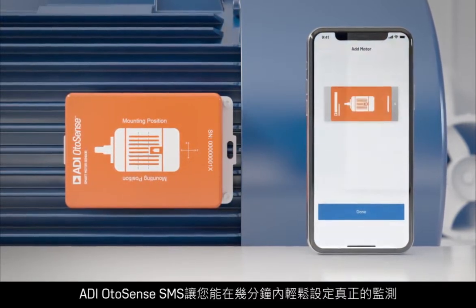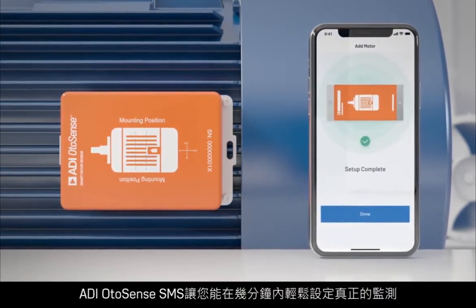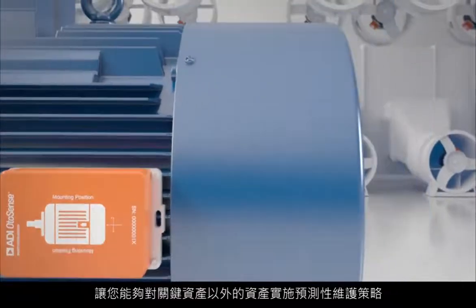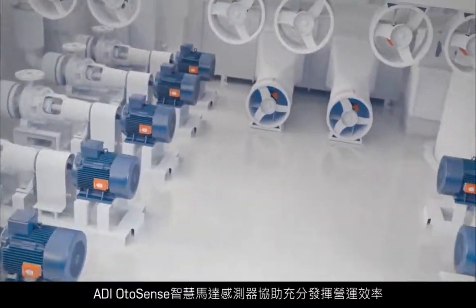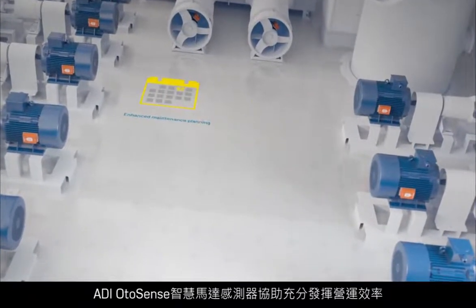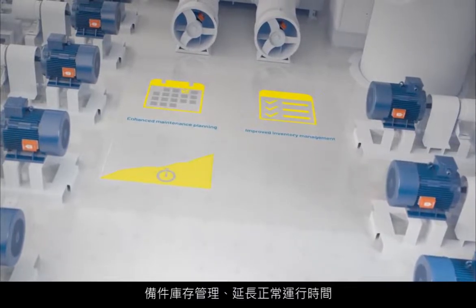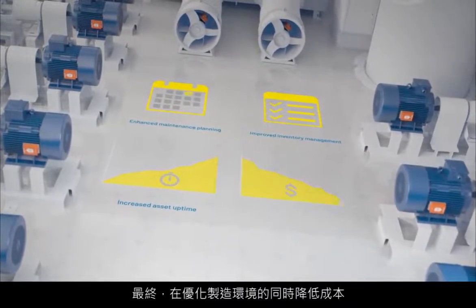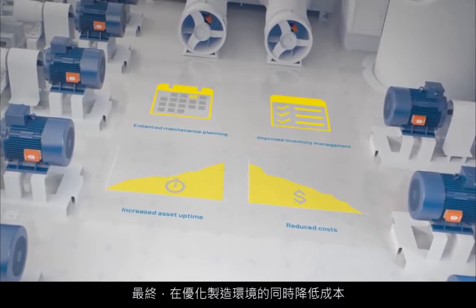ADI OtoSense SMS enables easy to set up real-time monitoring in a matter of minutes, allowing you to extend your predictive maintenance strategy beyond your most critical assets. ADI OtoSense Smart Motor Sensor unlocks operational efficiencies such as more informed maintenance planning, spare parts inventory management, and increased uptime, ultimately optimizing your manufacturing environment while simultaneously reducing costs.